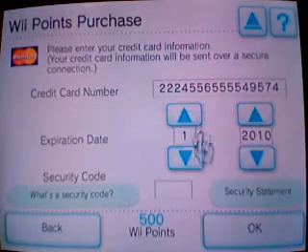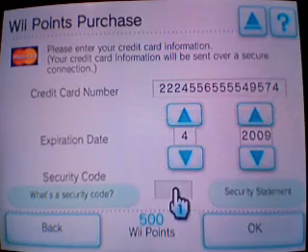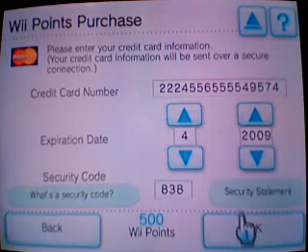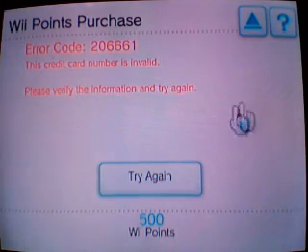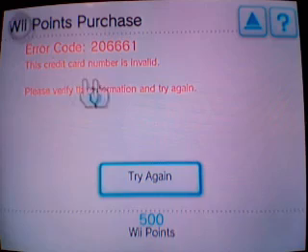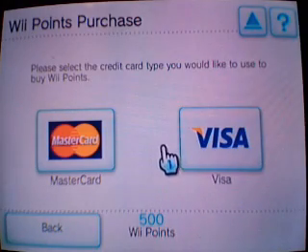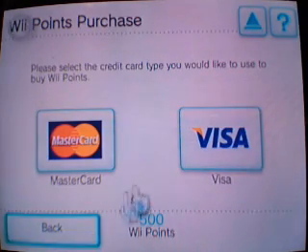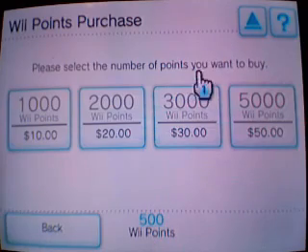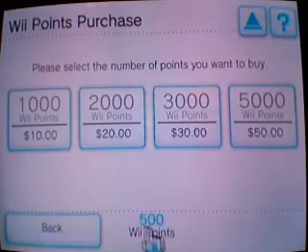Enter your credit card number, then an expiration date using the up and down buttons — the first digit is the month, the second is the year. Then enter the security code, which is the three-digit number on the back of your card. After that, you'll get a screen asking for your zip code, county, and city. Once authorized, the points are added directly and you can see them in the corner at all times — I have 500 Wii Points left.